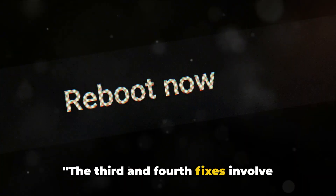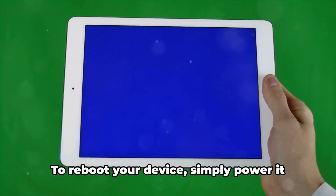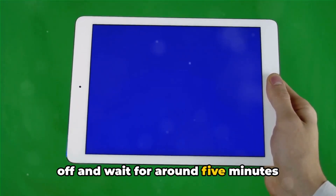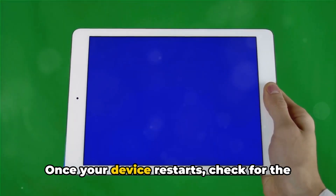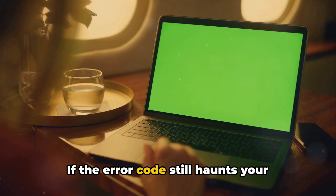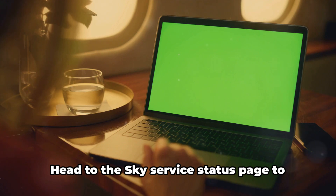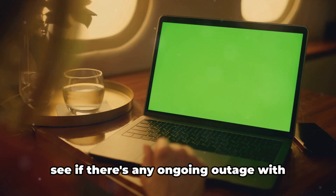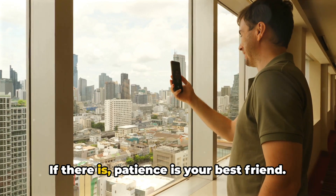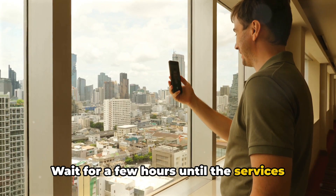If you're still facing the error, the third and fourth fixes involve rebooting your device and checking the Sky Service status. To reboot your device, simply power it off and wait for around 5 minutes before turning it back on. Once your device restarts, check for the error again. If the error code still haunts your screen, head to the Sky Service status page to see if there's any ongoing outage with their services. If there is, patience is your best friend — wait for a few hours until the services are back to normal.